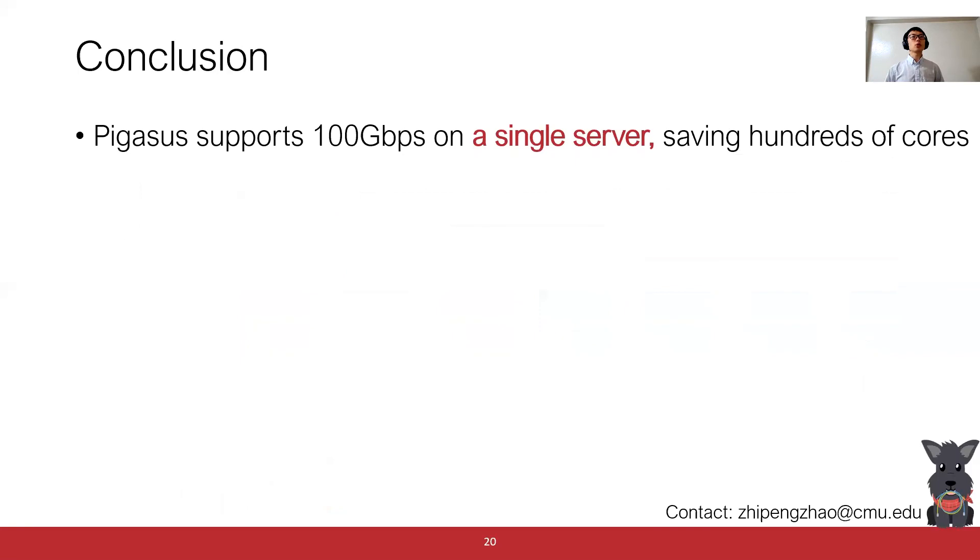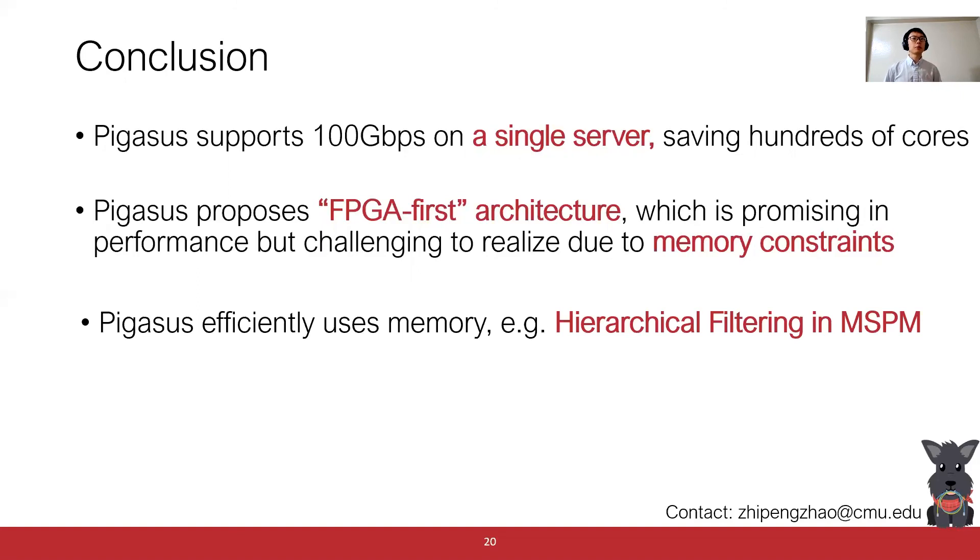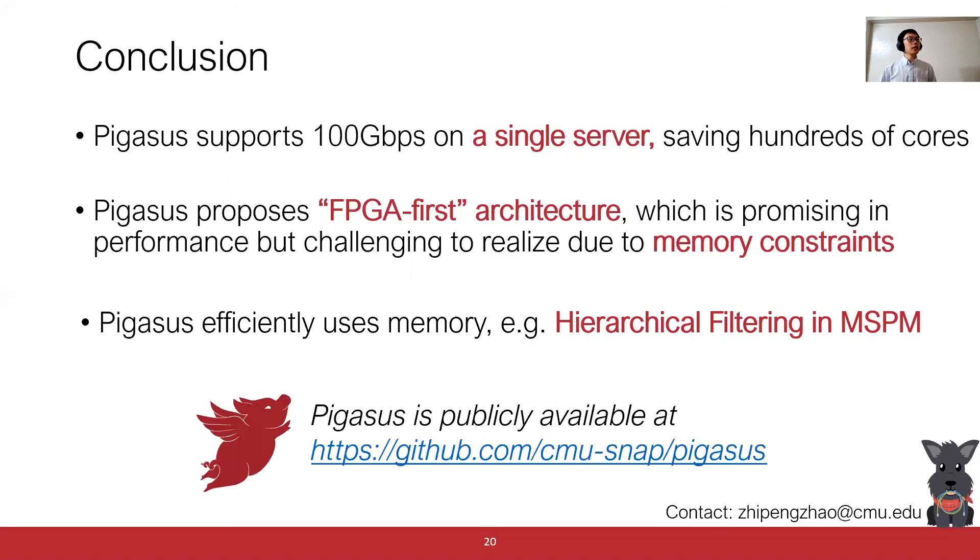To conclude, Pixos is able to support 100 Gigabit Per Second on a single server, saving hundreds of cores and thus consuming only one-third of the cost of the SNORT approach. The key design decision in Pixos is the FPGA-first architecture, which makes the 100x improvement possible. However, this also introduces the memory challenge. To address it, Pixos proposes a couple of ideas to efficiently use memory. In this talk, I explained how hierarchical features make multi-stream pattern matching more memory-efficient. Please refer to our paper for the other ideas. Pixos is open-source — welcome to try it out. Thank you.